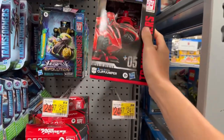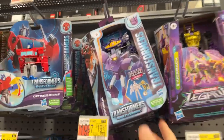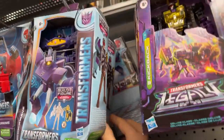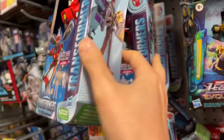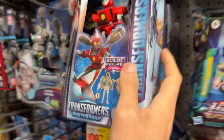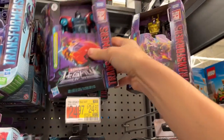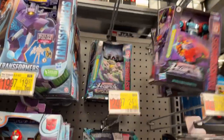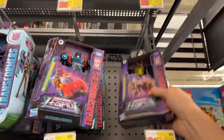I haven't seen the Bumblebee yet but I'm kind of interested in that. I haven't opened the Megatron I picked up the other day. They got some Earthspark stuff — I haven't been keeping up with Earthspark but there's a Shockwave here. Another Shockwave, some more Deluxes for the Evolution. They got Kickback, Point Blank, and Shrapnel — so two out of three Insecticons.